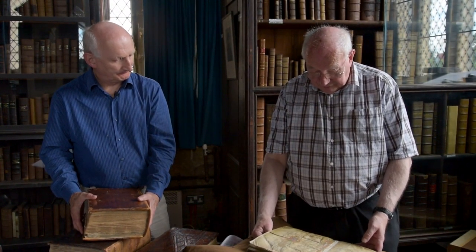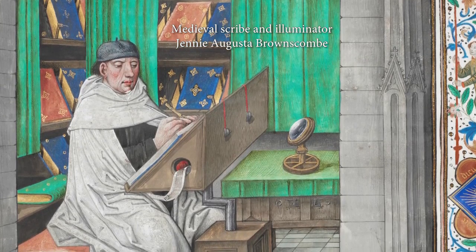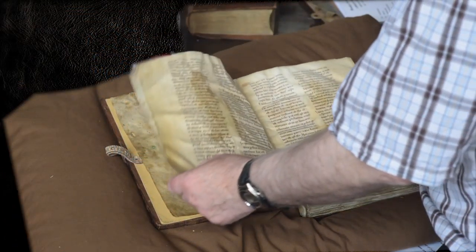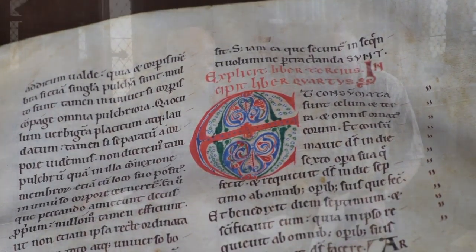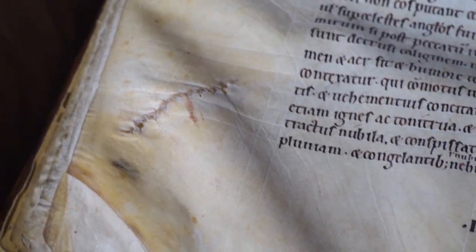Yes, we have. In front of me now is a commentary on the Book of Genesis, originally written by St Augustine. This was copied in 1170 in Pontefract by some poor monk or monks, and it's on vellum — that's animal skin. It has some interesting illuminations on it. This is the front page, probably the best illuminated page. And if you turn over the pages, you'll find where the animal skin has actually been sewn, because it's such an expensive product that they had to use as much as they could.